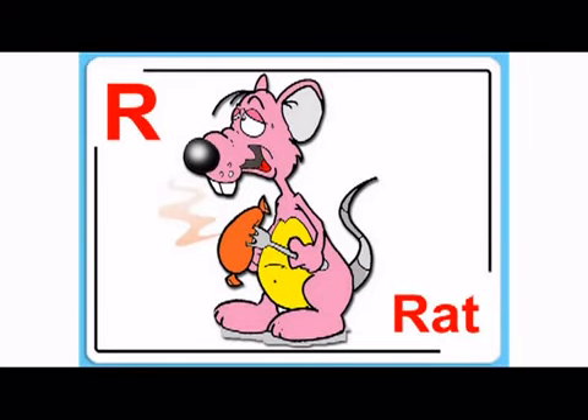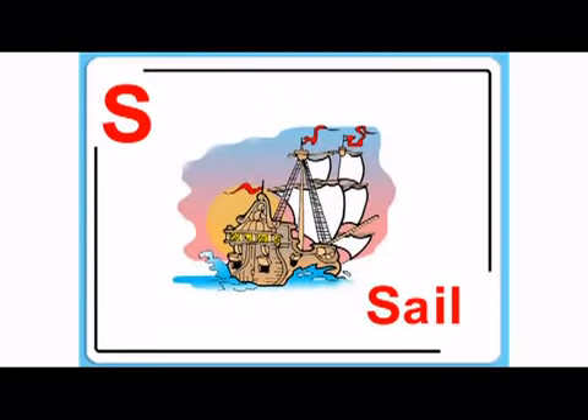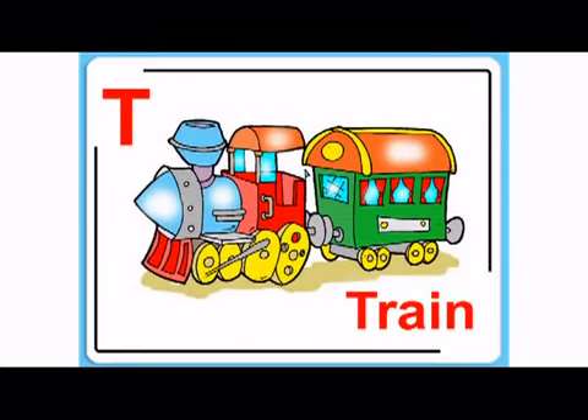And R, r, rat. S, s, sail. Then T, t, train. Choo choo.